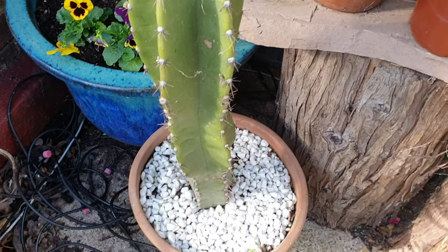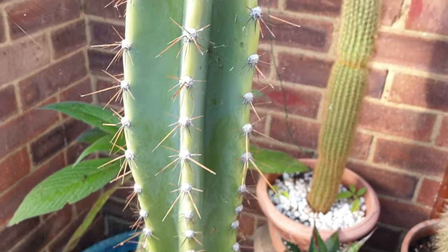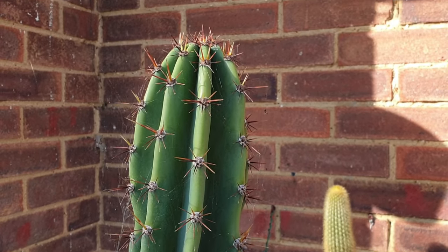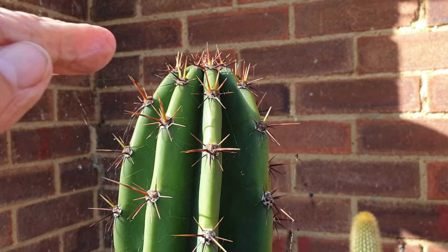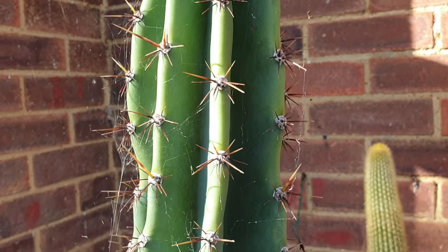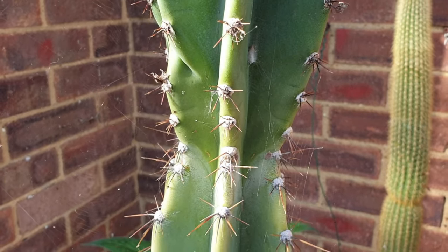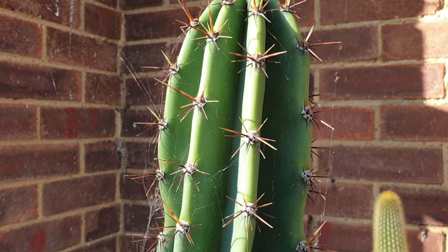Now here's a really big cactus — this one is actually as big as me. If you see the top here, all the bright green down to there — that's all this year's growth, so I'm quite pleased with that.